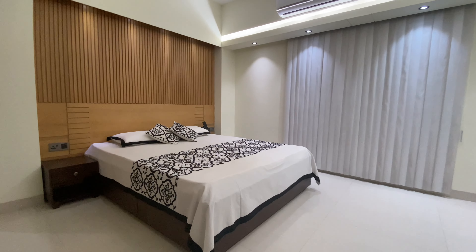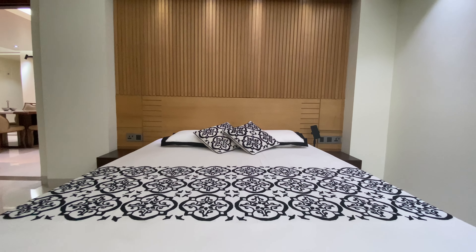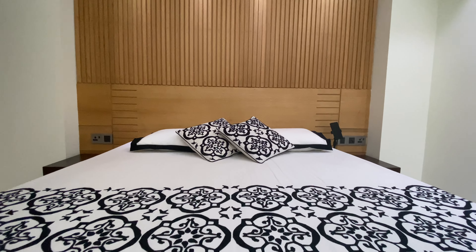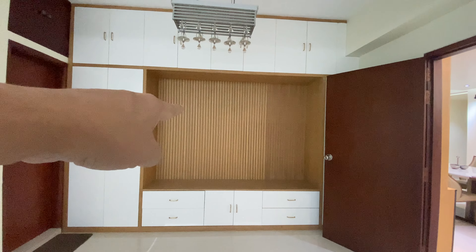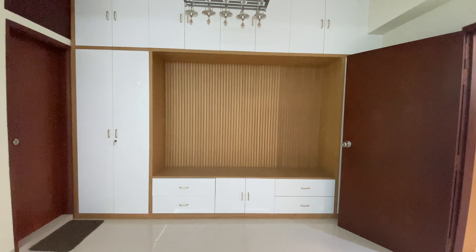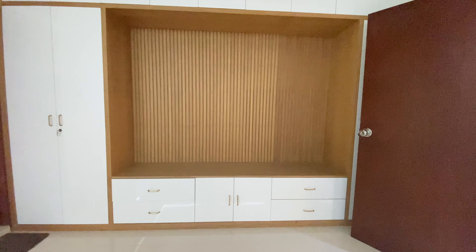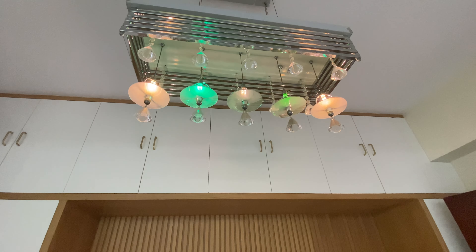And now, here comes the master bedroom. You would definitely love the wooden headboard. There's an entertainment center for a big TV. Love those Italian ceiling lights.